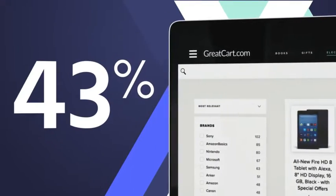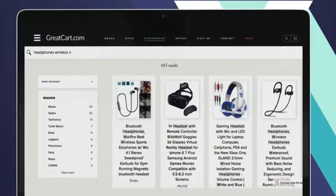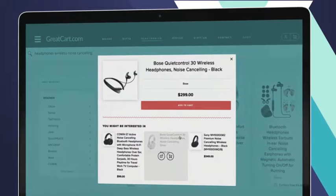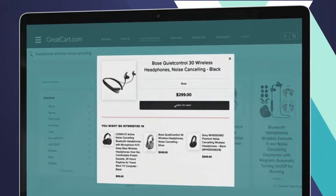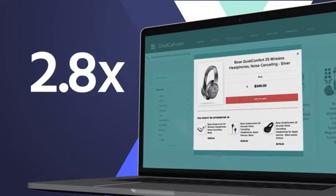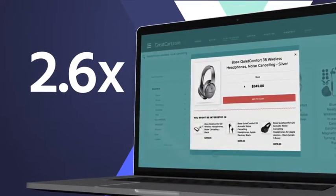Did you know that 43% of your site visitors will go immediately to the search box? Your search and discovery tools are the first and most important interaction customers have with your business, and they are critical to your success. Salesforce tells us that shoppers spend 2.6 times more when they use search.